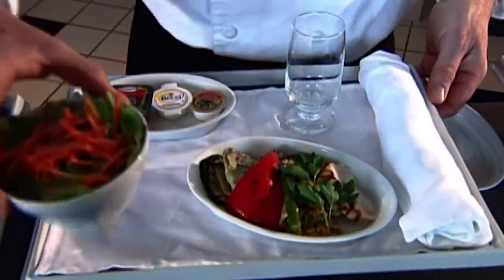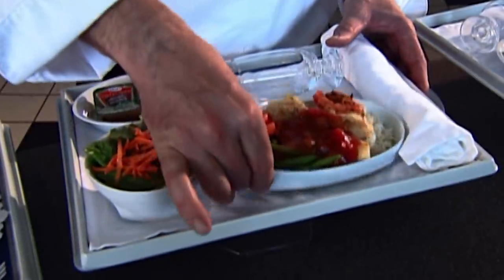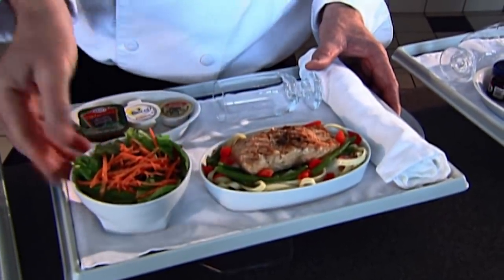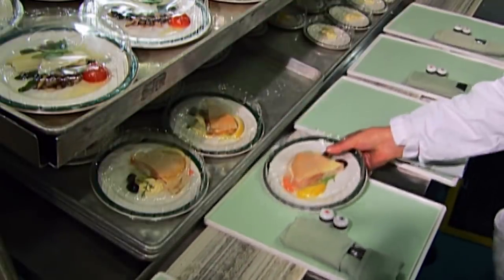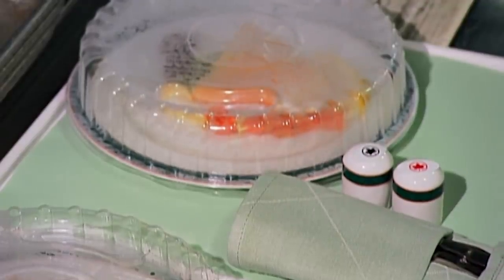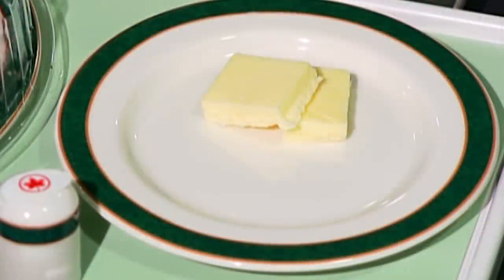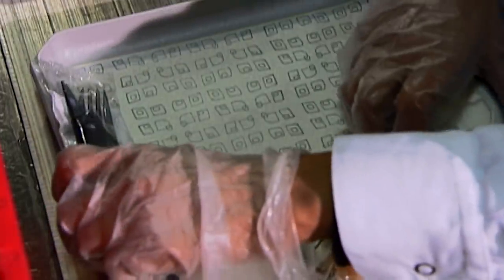Every detail is planned right down to the plates and bowls, and how they're going to be arranged on the serving tray. It takes a bit of arranging to make everything fit. Once they come up with a spot for everything, they follow that formula in the kitchen. As with any meal, presentation counts for a lot. Of course, meals for passengers in the economy section are more simple, and the planning less detailed.